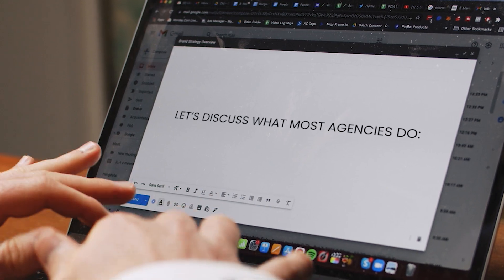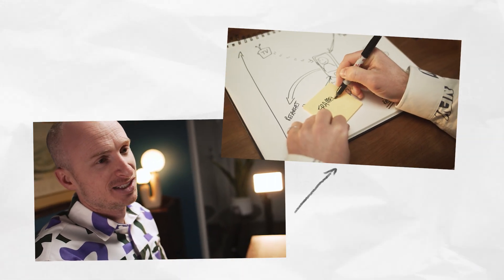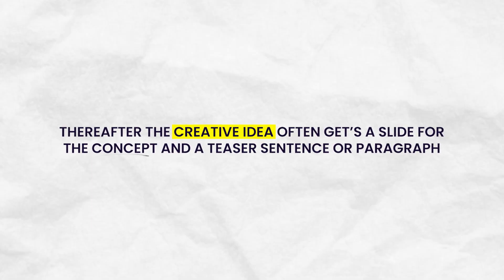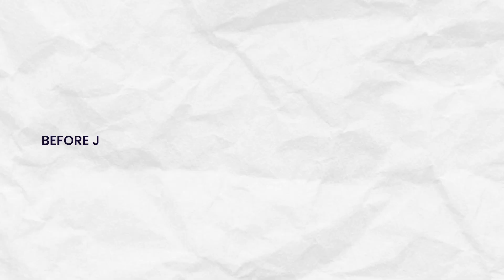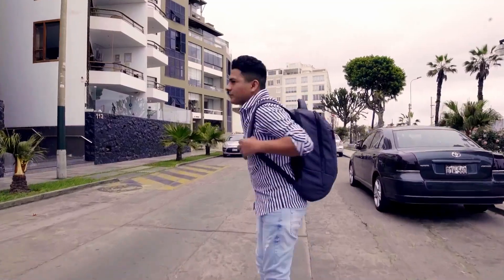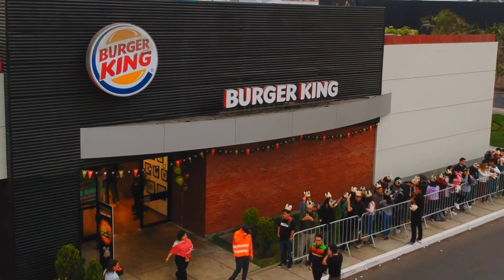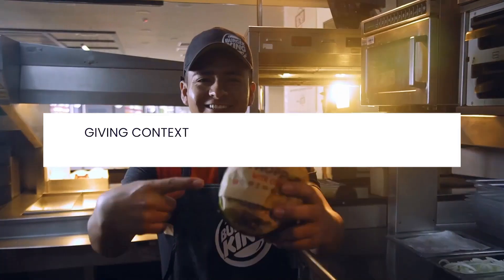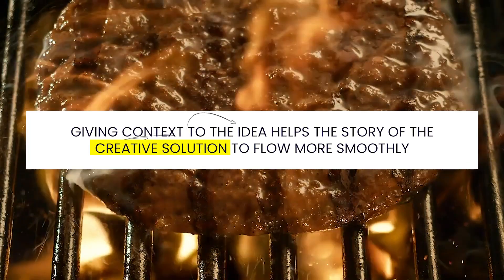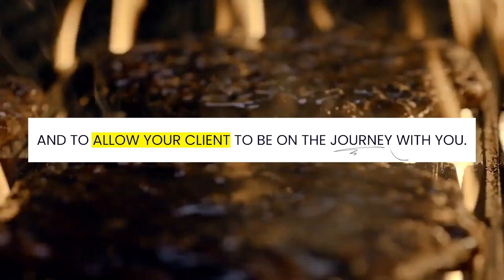Let's discuss what most agencies do. Many agencies go through the strategy to tee up the creative idea. The creative idea often gets a slide for the concept and a teaser sentence or paragraph before just launching into each execution or touch point. If it's an easy execution, that's not a problem. However, if it's a big idea with multiple channels or phases, you want to provide context and show the scale up front. Giving context to the idea helps the story of the creative solution flow more smoothly and allows your client to be on the journey with you.